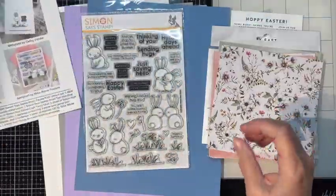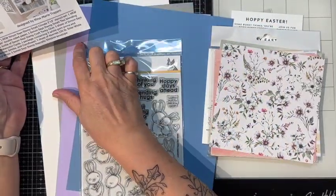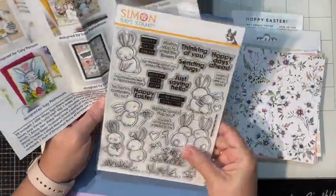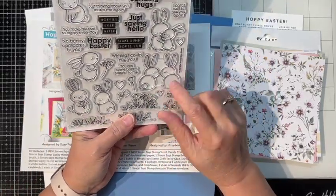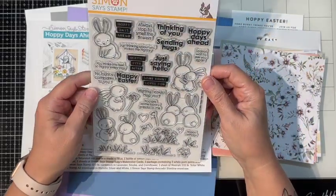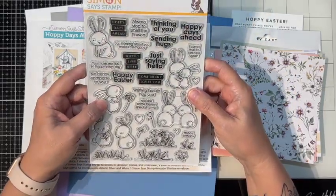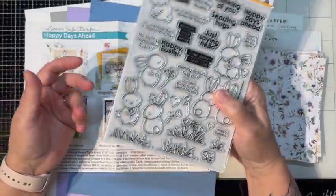I pulled out from my stash what I think are the right colors — supposed to be smoke lavender and cornflower — and Nina 110 cardstock, which I have a whole big ream of. I've never used this stamp set; I wonder if it just intimidated me. I've come to the conclusion that critters a lot of times just intimidate me.